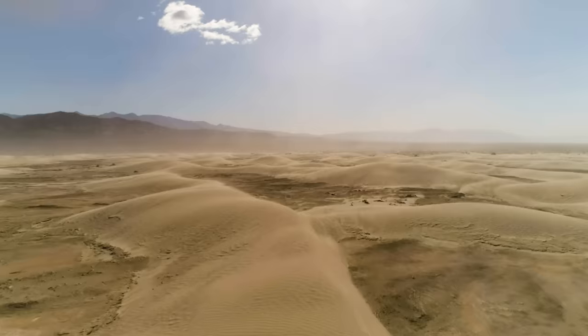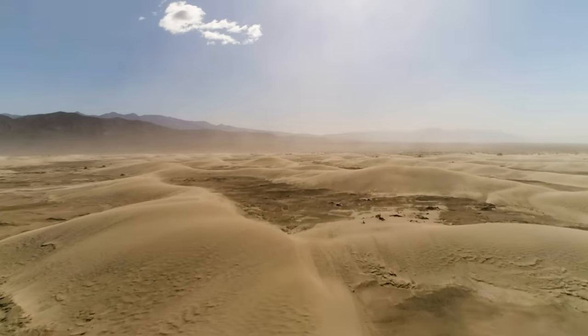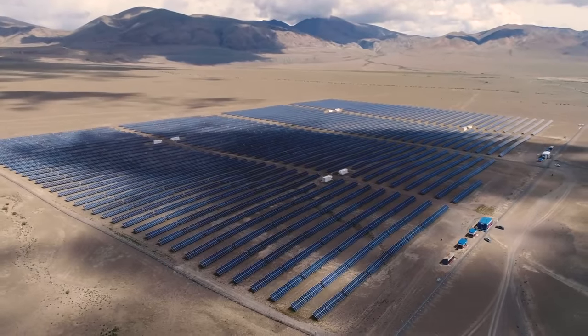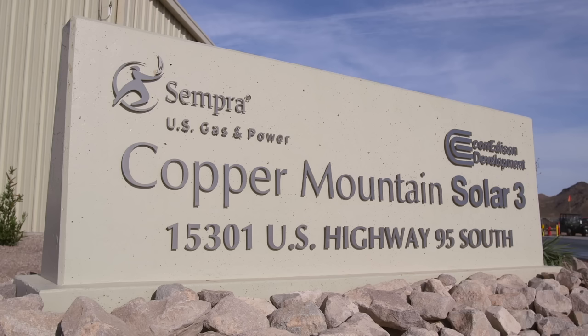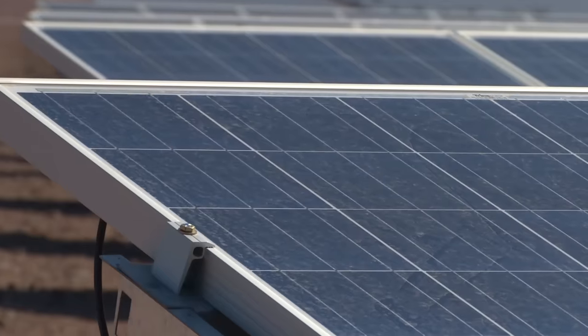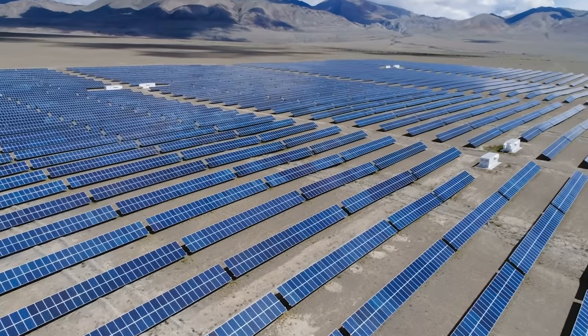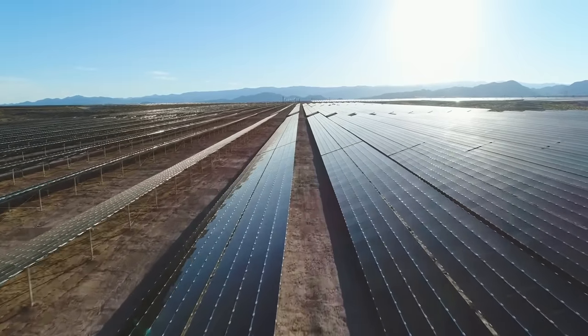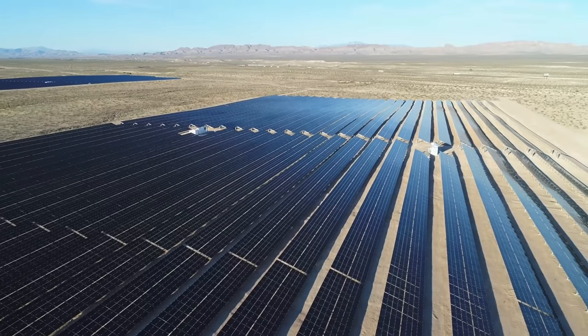Outside of Las Vegas, in the vast expanse of the desert, are today dozens of solar projects. One of the biggest and most impressive is Copper Mountain Solar 3 — 250 megawatts, 1.2 million individual panels, powering up to 80,000 homes and offsetting 460,000 tons of CO2 from the atmosphere.